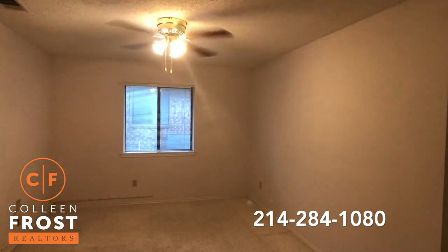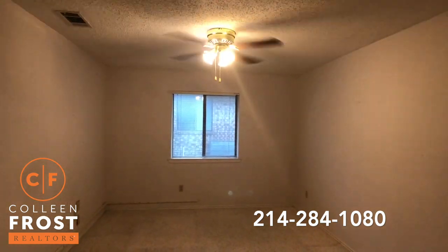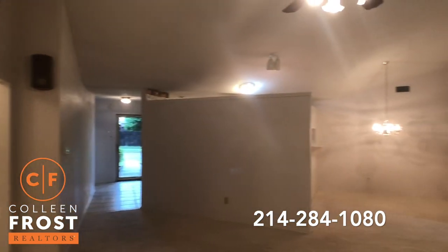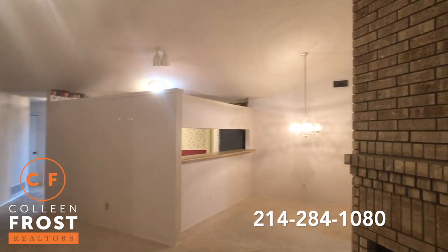If you homeschool, this would be a great extra room. You could also make this a formal living space, or easily turn this into a third bedroom if you wanted to add another closet. We have views back into our dining room, and then again you can see into the kitchen.